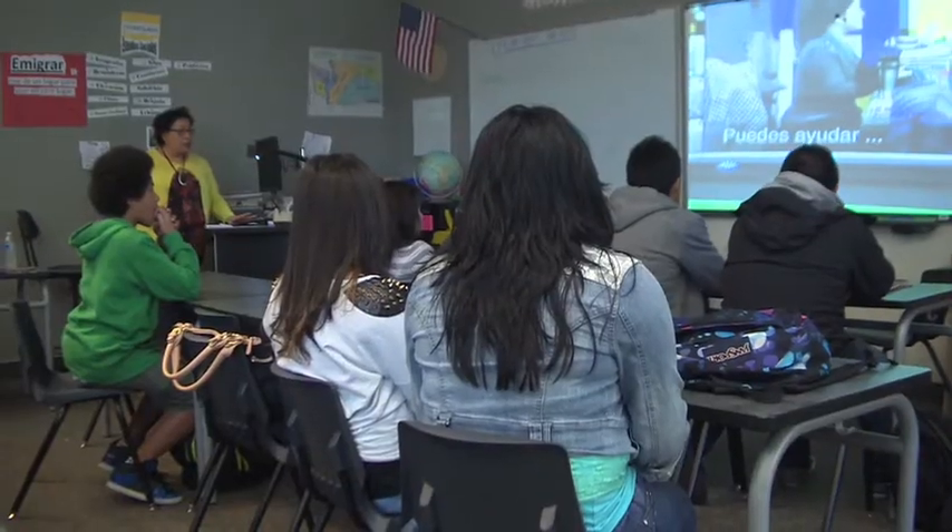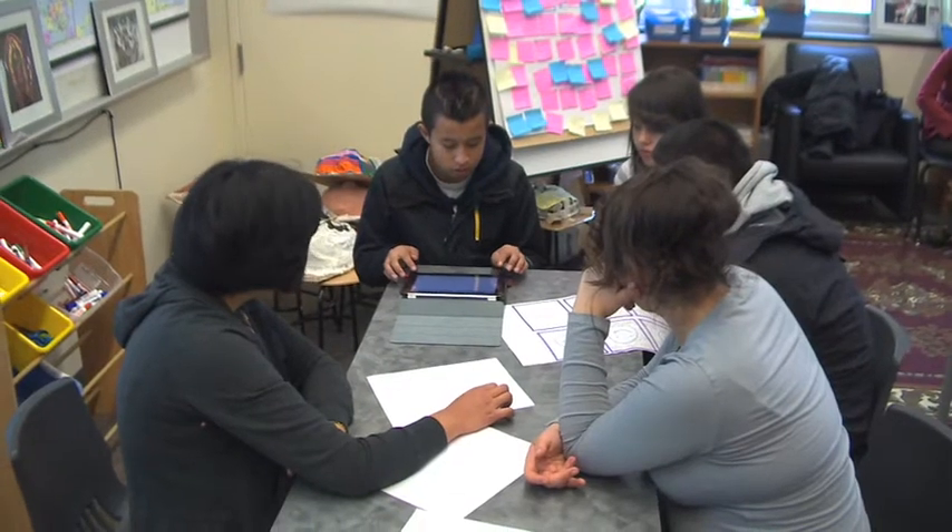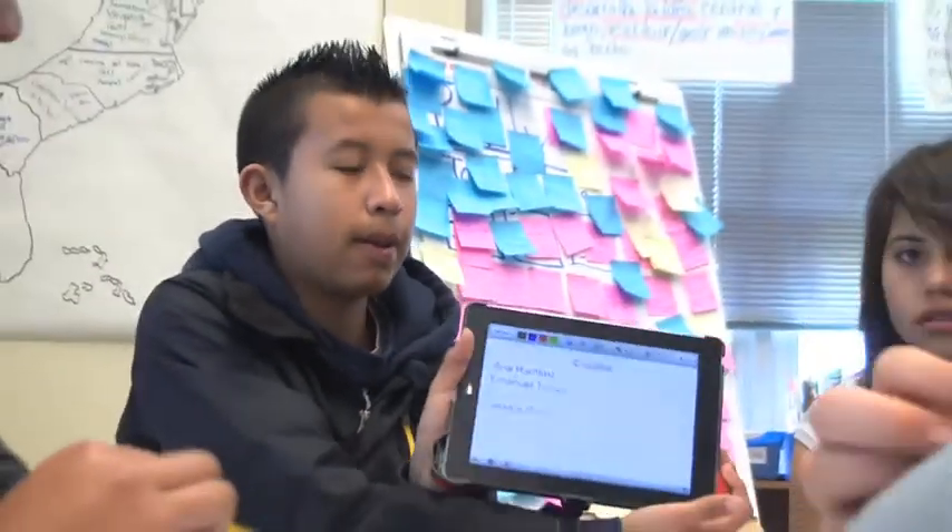In Leticia Claussen's dual language class at Denny International Middle School, eighth grade students are creating video public service announcements. Using iPads, they filmed and edited Spanish language messages about the importance of high school graduation.